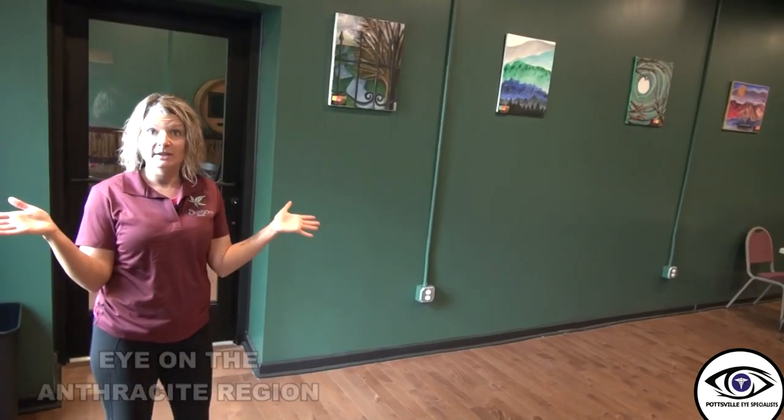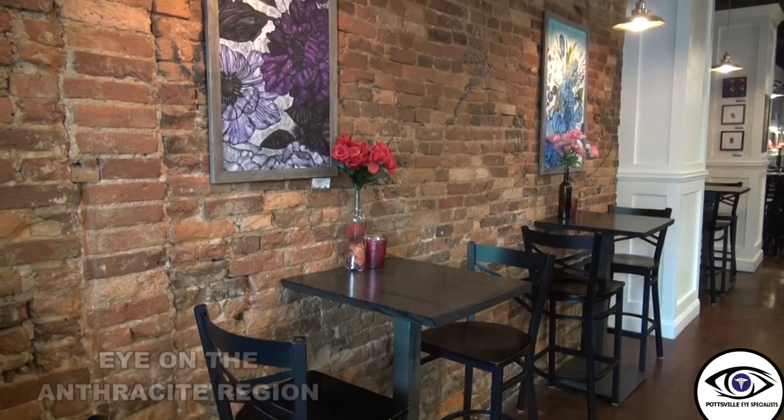All of the artwork we have featured up here is for sale. Lori Cassidy — she's a teacher at Nativity — she sells her artwork here.